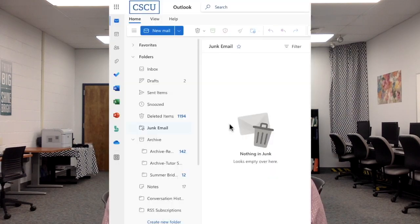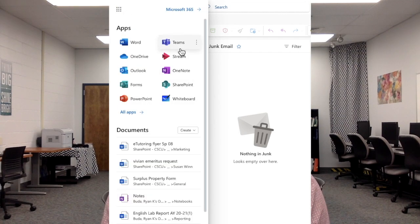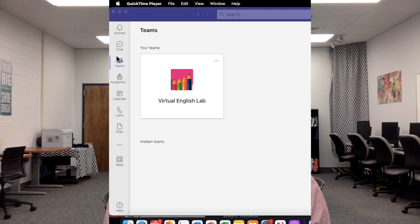In addition to in-person tutoring, we also offer virtual tutoring via Microsoft Teams, which you already have for free as part of your student account. Simply go to your student email in any browser and click on the Apps menu in the top left and then choose Teams. Once in Teams, you will see the Virtual English Lab in the Teams tab.